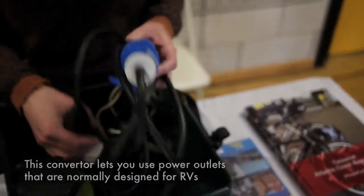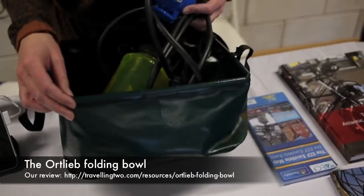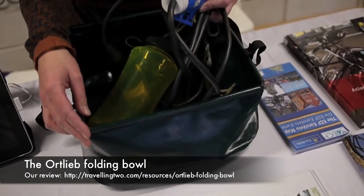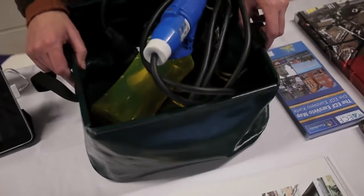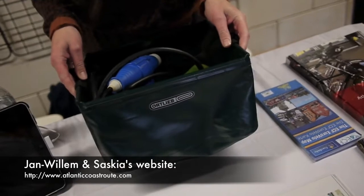And also this one is not only for your dishes, but also when you are wild camping and you want to wash yourself, it's like a little bath. At campsites it's very handy. This is our stuff we always take with us.